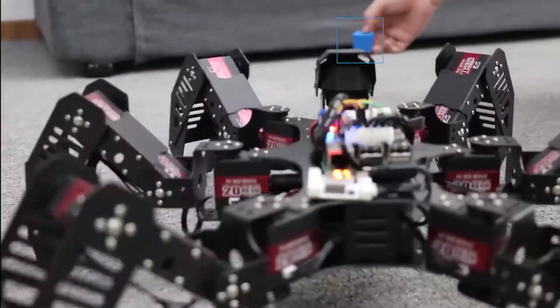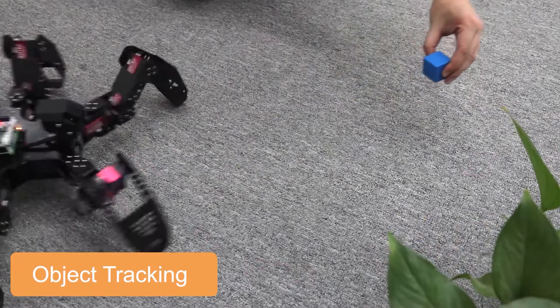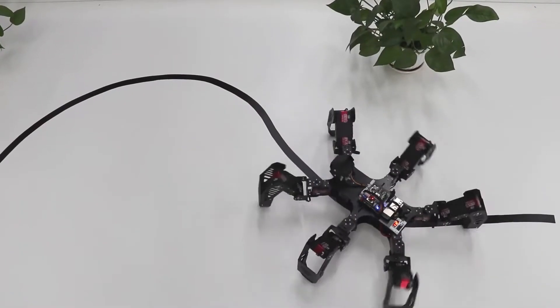The SpiderPie also supports color recognition, facial recognition, object tracking, ultrasonic obstacle avoidance, and visual line following. Priced at $580.